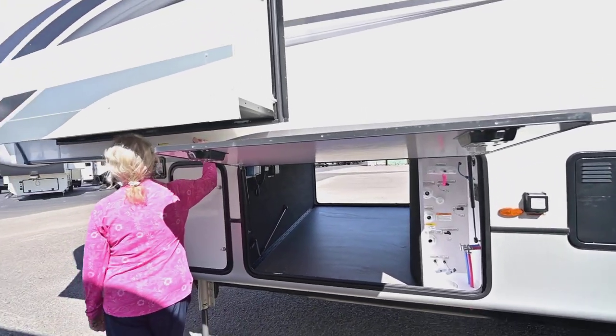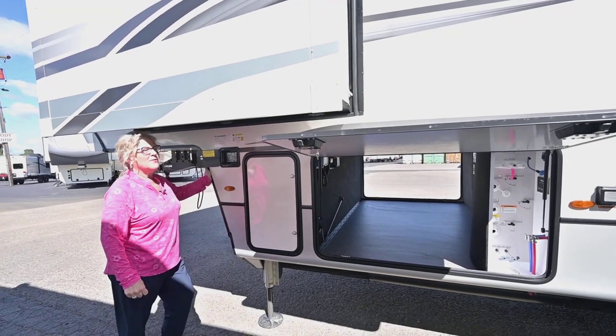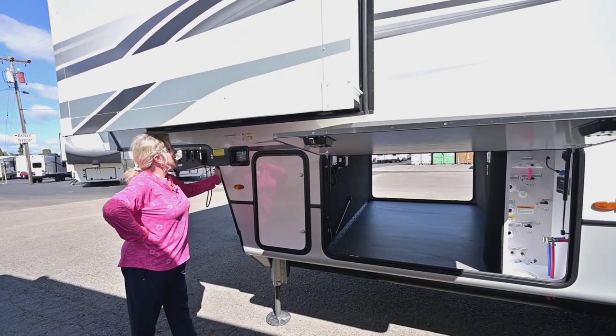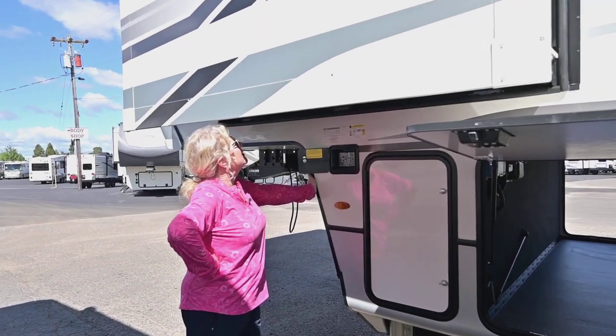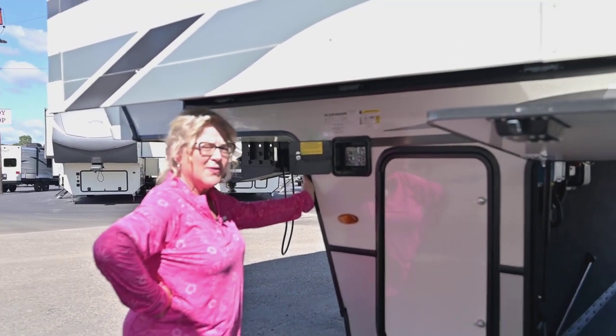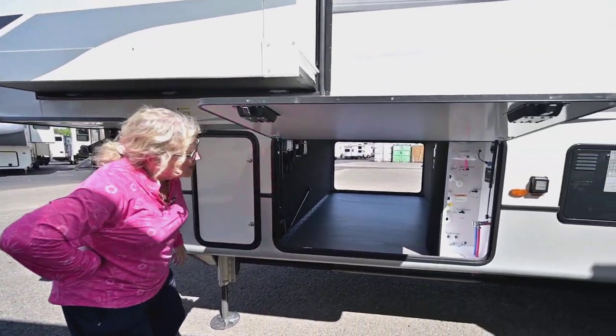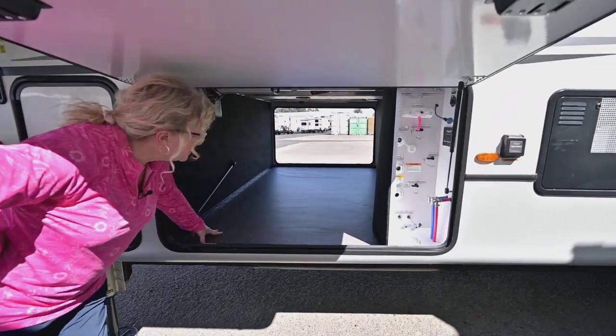The weight on this one dry, as it sits right now, is twelve thousand four hundred pounds — so it's a nice big long fifth wheel with lots of space. Everything on it with all tanks full is sixteen thousand three hundred fifty pounds gross vehicle weight for this trailer.